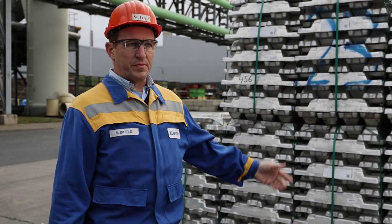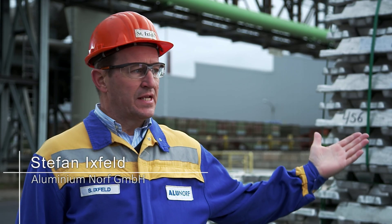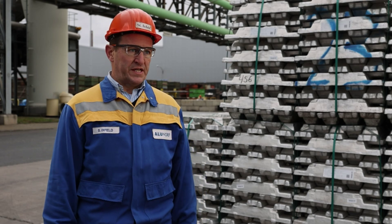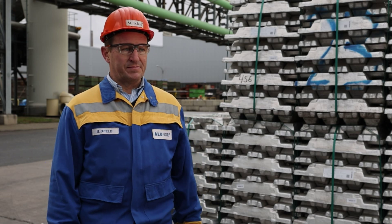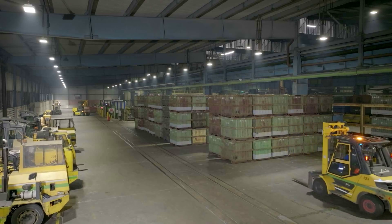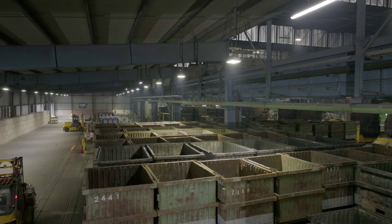This is pure aluminum in the form of ingots. We have to add this to our products. It is produced using electrolysis and requires a lot of energy. If we use recycled material, we save up to 95 percent of the energy, so that makes a lot of sense. The company's goal is to use as little of the energy-intensively produced primary aluminum as possible, and produce less CO2 in doing so.